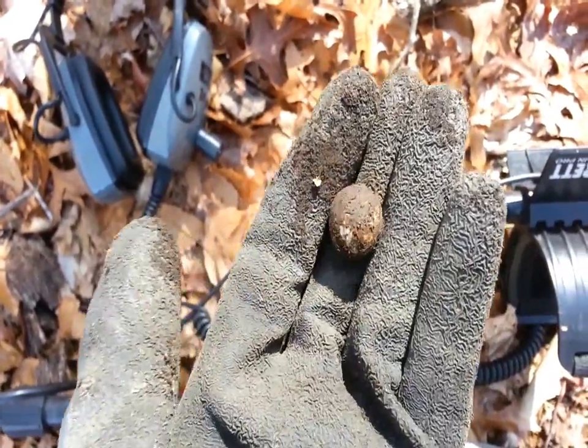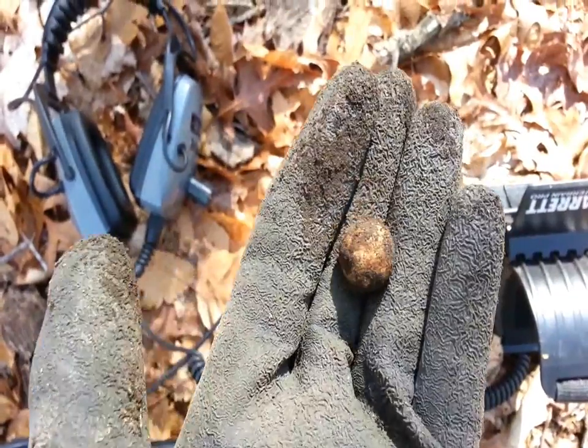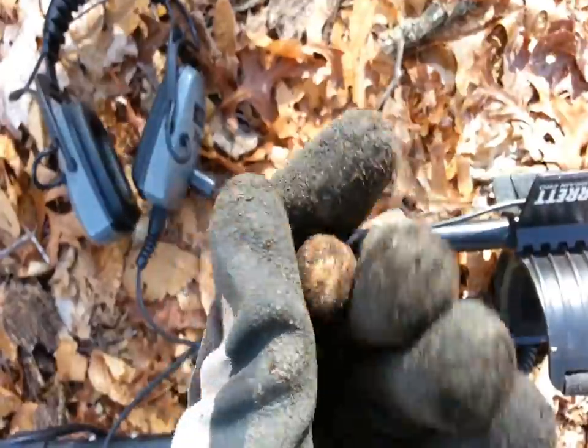I just found my first musket ball. That is so awesome right there. I've been really wanting to find one of these. I knew they were around here.